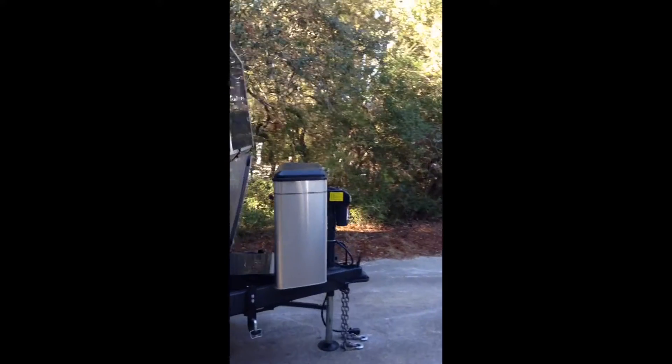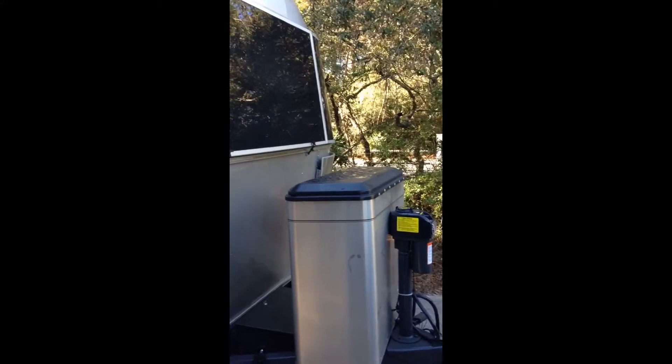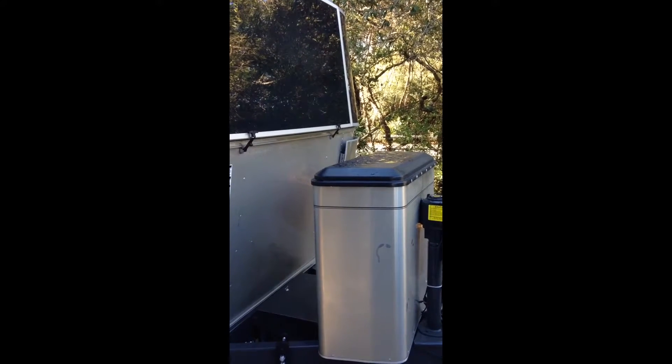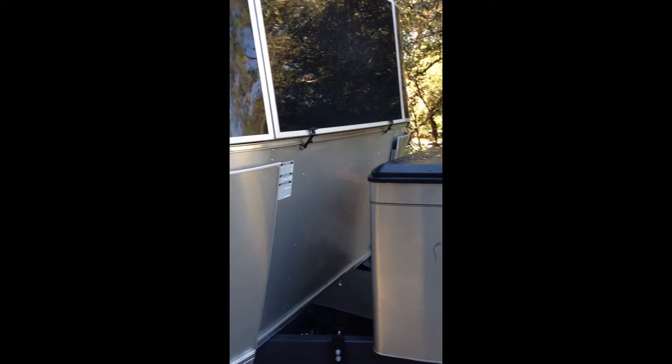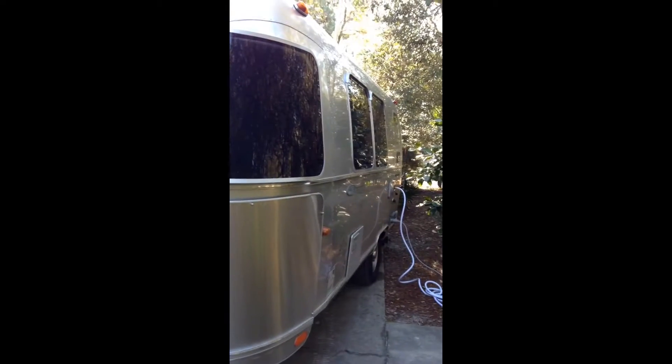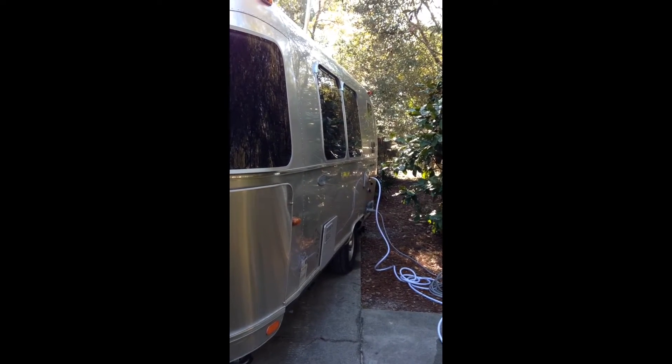This is the front — these are the LP gas tanks, the gas for the heat, refrigerator, hot water heater, etc. And this is the back side of the airstream, that's where the water and electric are hooked up.